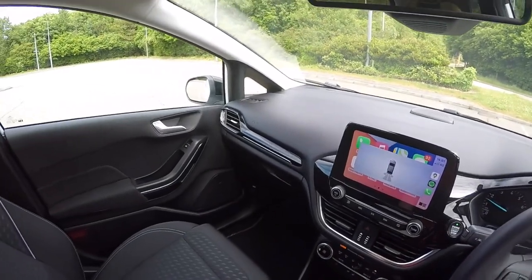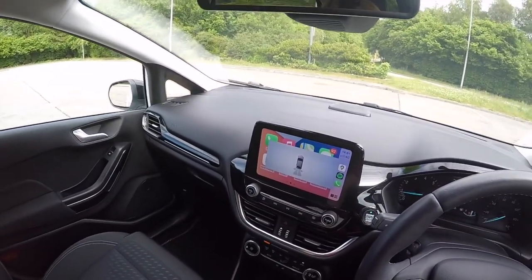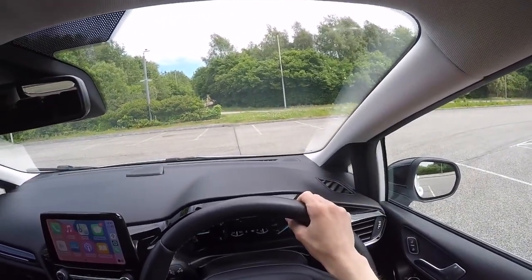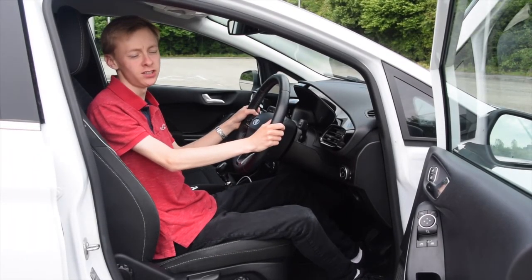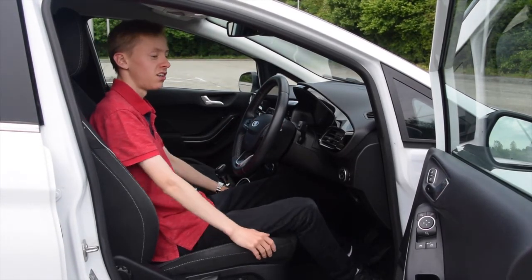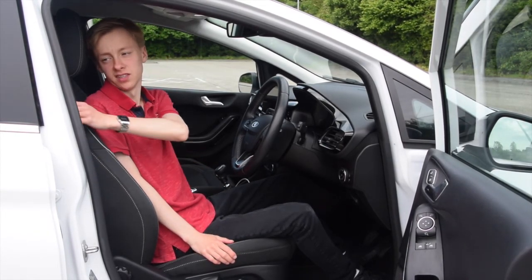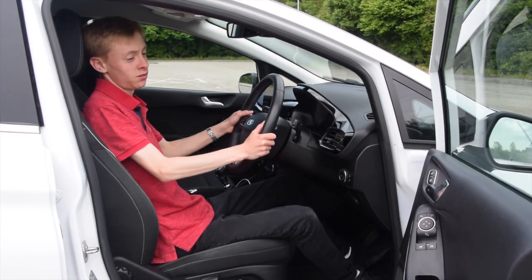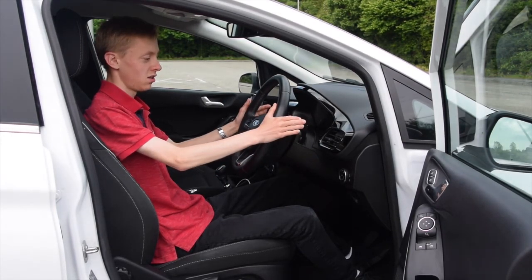This car is fitted with rear parking sensors and it shows you on the touchscreen display any obstacles around you. In the front of the Fiesta it's rather good with the lovely leather-wrapped steering wheel with controls. The seats are soft and comfortable with supporting bolsters and the seat belt is easy to reach. The steering wheel adjusts for reach and rake on this model, which is a useful feature.